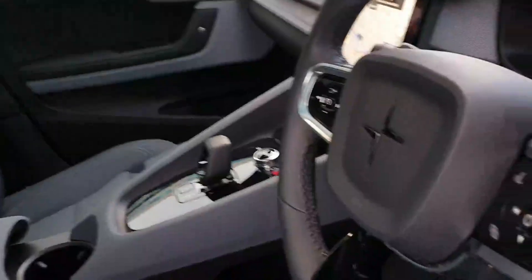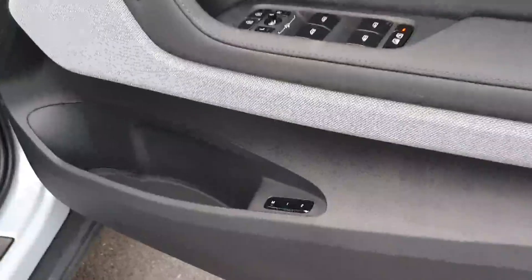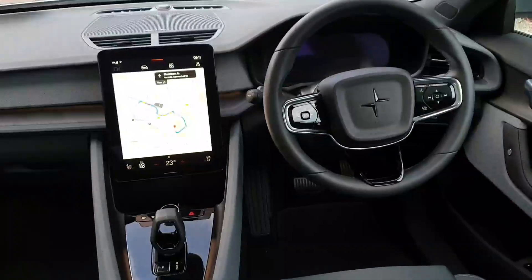Luxurious trim and privacy glass add to the stylish design. With a powertrain warranty and over-the-air updates, you can enjoy peace of mind on the road.